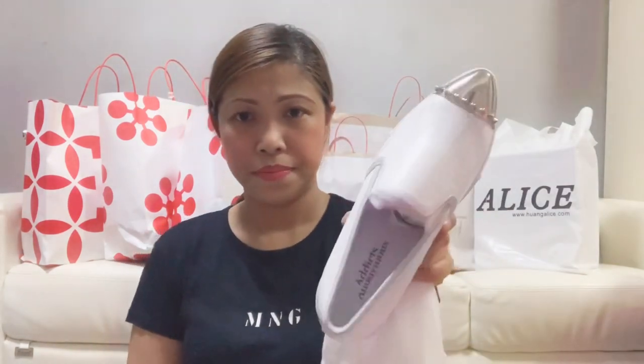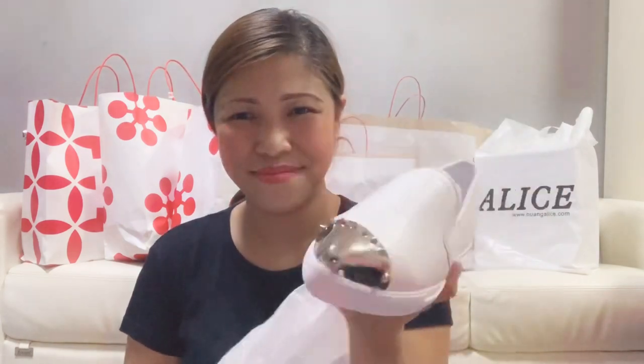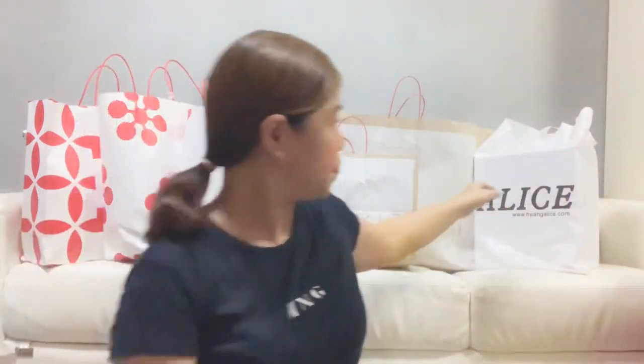Next pair — I kind of want to bring these to Japan. I might bring this to Japan. No more other use for it, it's so pretty — very nice. Okay, another shoes — boots. These are from Alice store.